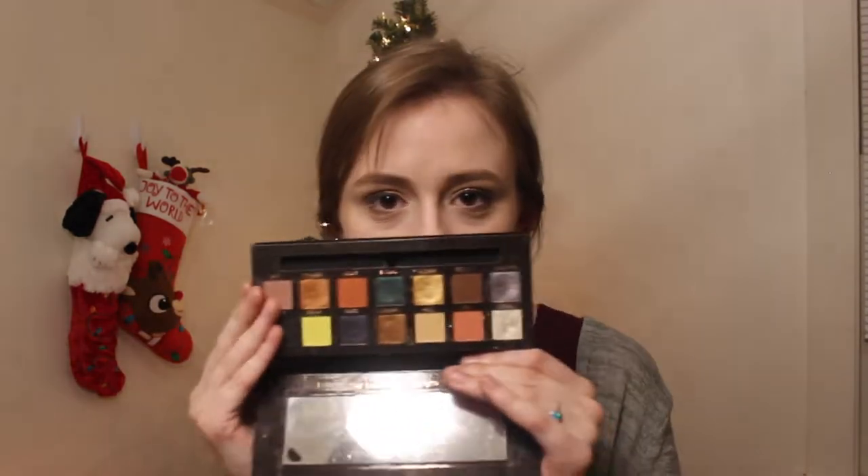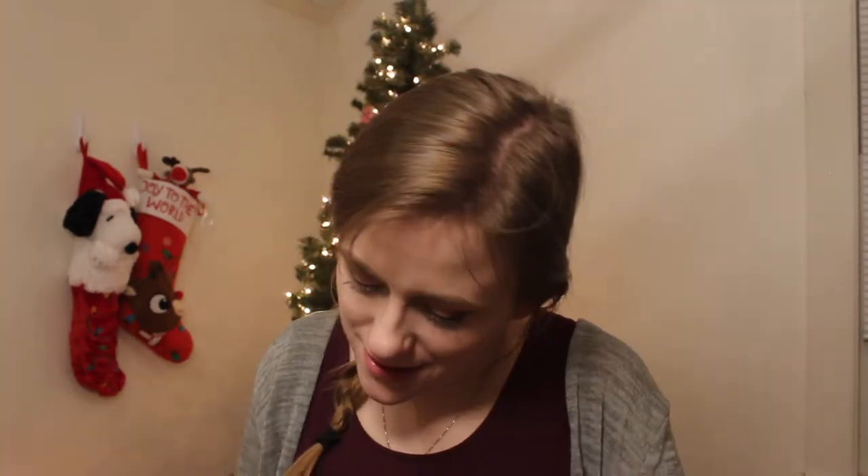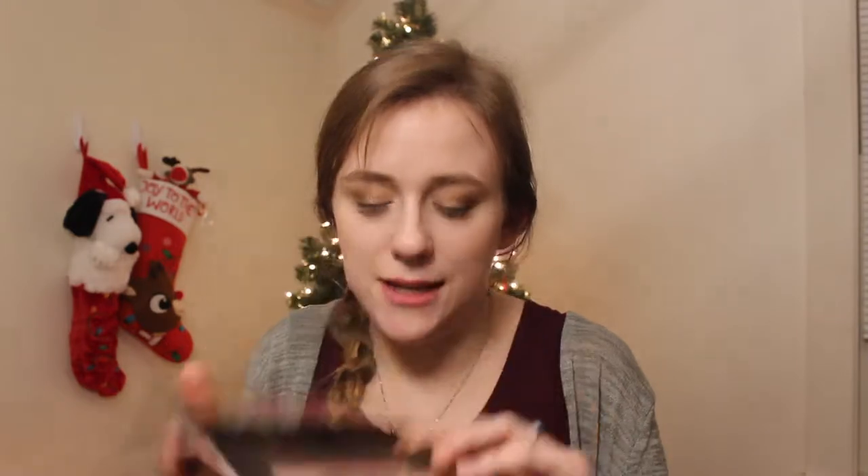I have three of my Anastasia palettes right here. Prism — I need to use this more. I want to incorporate more color into my looks, that is a goal of mine. Then I have Subculture — people say it's so powdery, but I love this. And Modern Renaissance — oldie but a goodie. I'm just going to give it some more love.